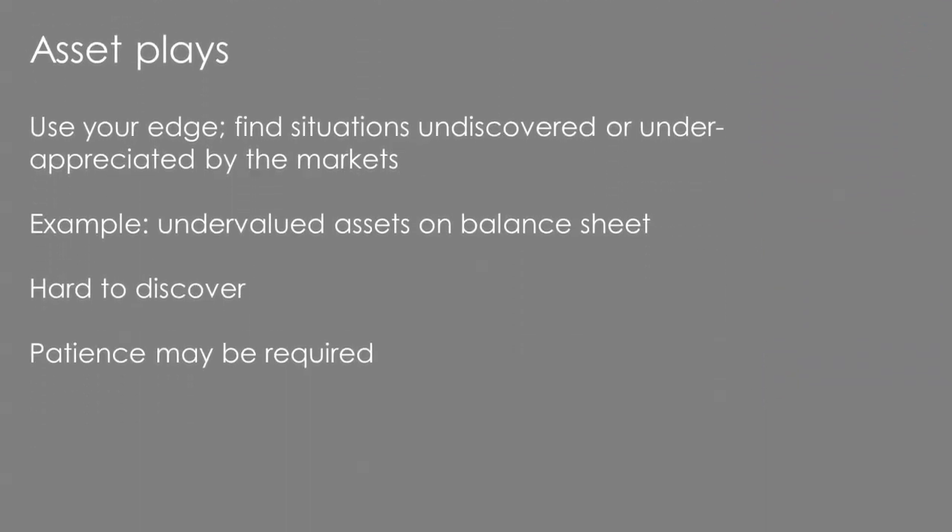Asset plays are where you use your own edge in industries or skills to find companies with undiscovered or underappreciated assets that the general Wall Street market hasn't recognised. An example in the USA could be Seritage Growth Properties; in the UK, BT — which has the EE mobile network, broadband into around 10 million homes, and field engineers, yet may be undervalued based on its market price. Asset plays are very difficult to discover, require investigation, and need patience because it may take time for the market to realise those undervalued assets.